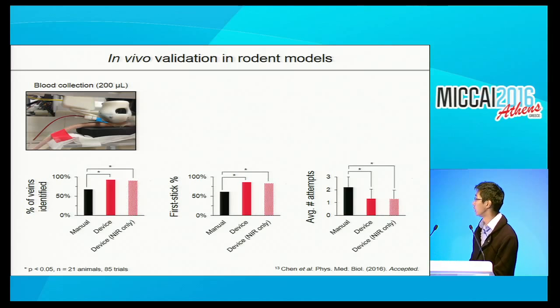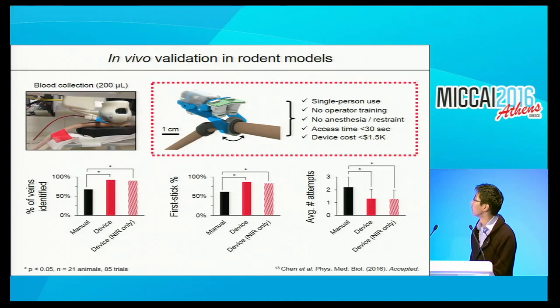Interestingly, we found that we could get similar results if we turned off the ultrasound probe in the animal model. This is in contrast with our human imaging studies and phantom studies which model human physiological parameters. In the animals, we're able to use the IR alone to gain sufficiently improved results. Based on this, we've been developing a low-cost miniaturized system dedicated for these kind of procedures, which has garnered interest as a tool for preclinical research.